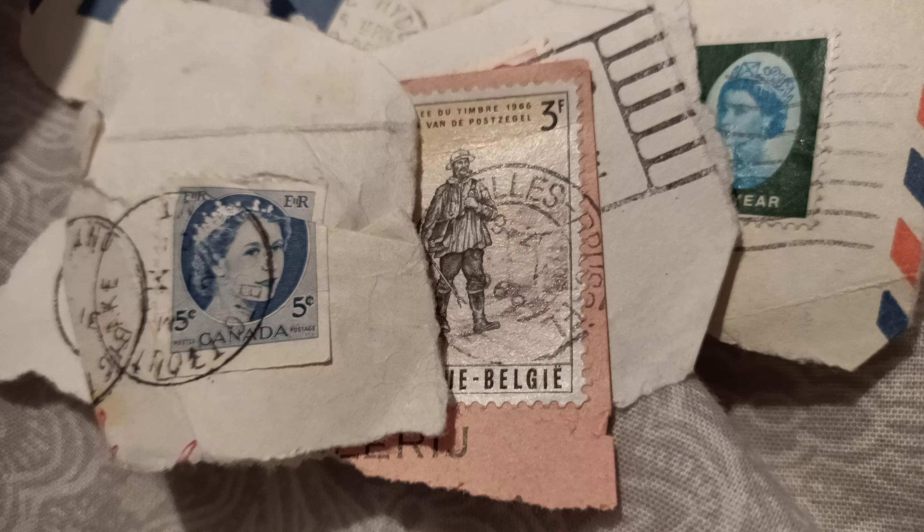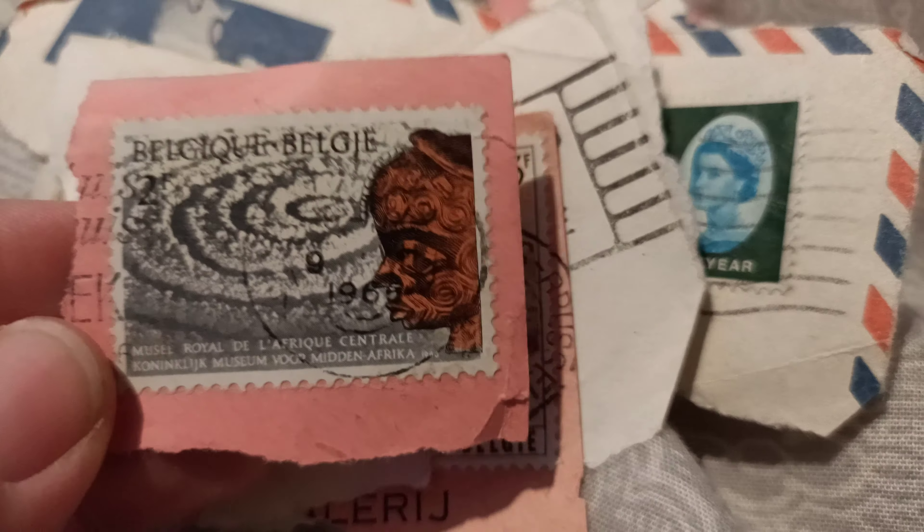Oh look at this one — another one of these. Elizabeth the Second Canada, that's a pretty cool one. I like that one, that's a pretty one. Let's even get the writing in — look at that, 66, that one was made.